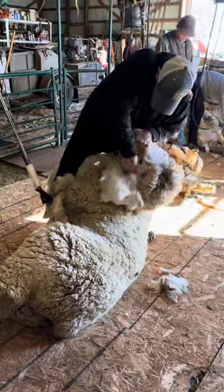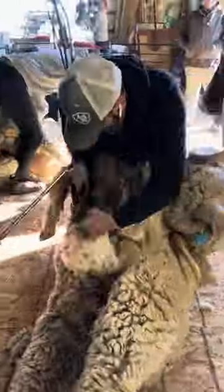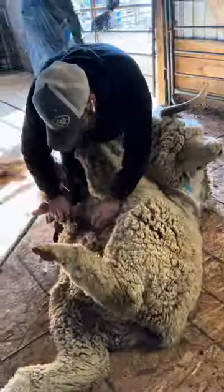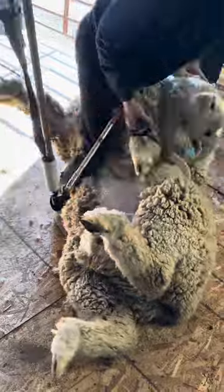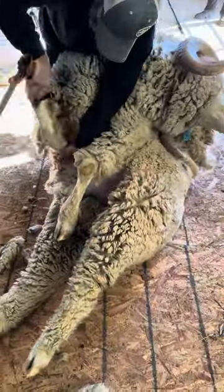They're purebred registered Rambouillets. This ram that I'm shearing, I'm not even sure how much he's worth, but just an average Rambouillet ram is going to be $1,200 to $1,500 at minimum. And these are very nice — a few thousand bucks a piece. It's a prized ram.